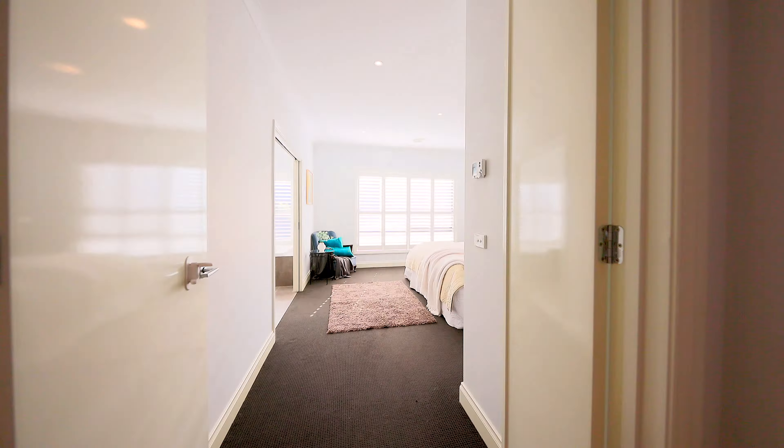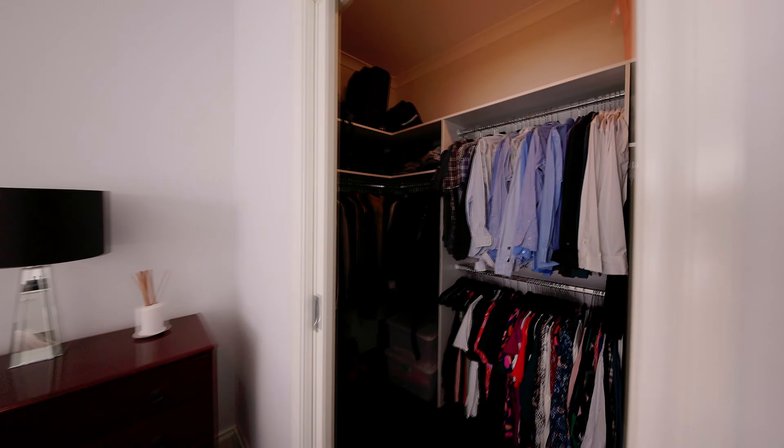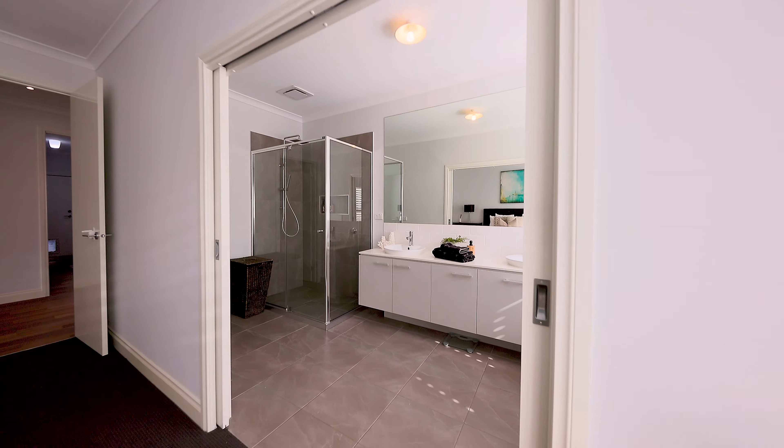This charming family home boasts four bedrooms, three living areas, high ceilings, zoned refrigerated cooling, all of this sitting on 648 square meters.